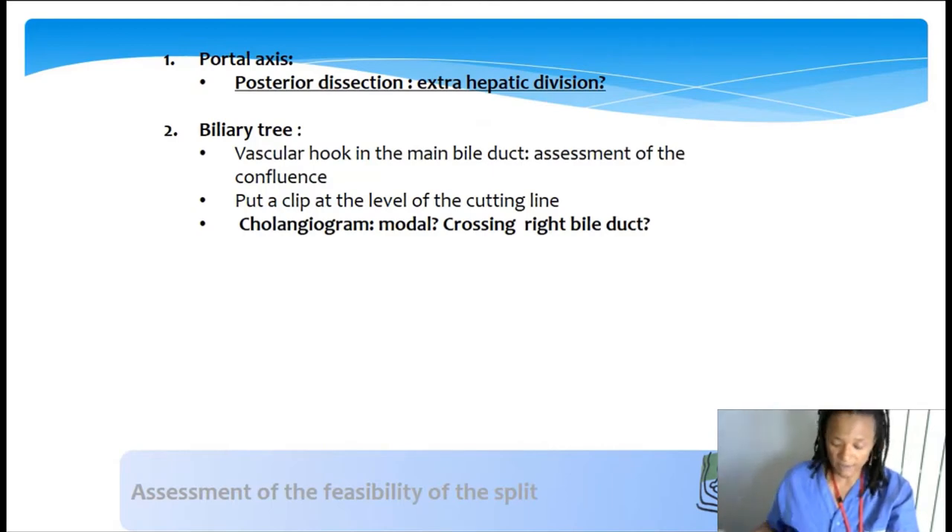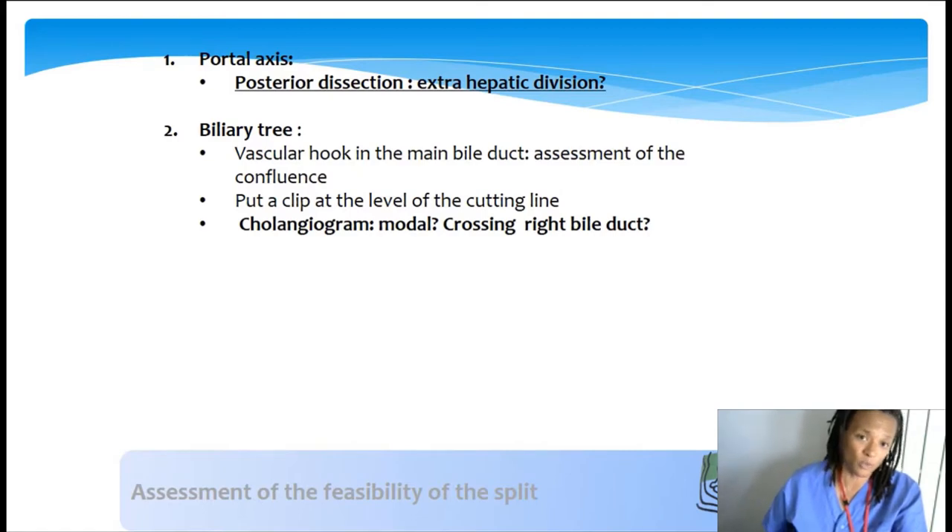Portal anatomy is important to recognize. Basically, the only situation in which we won't share the liver is when the hepatic division of the portal vein is intrahepatic. In these cases, the whole liver will go to the more urgent recipient—either a liver reduction for the child or a whole liver for the adult recipient.